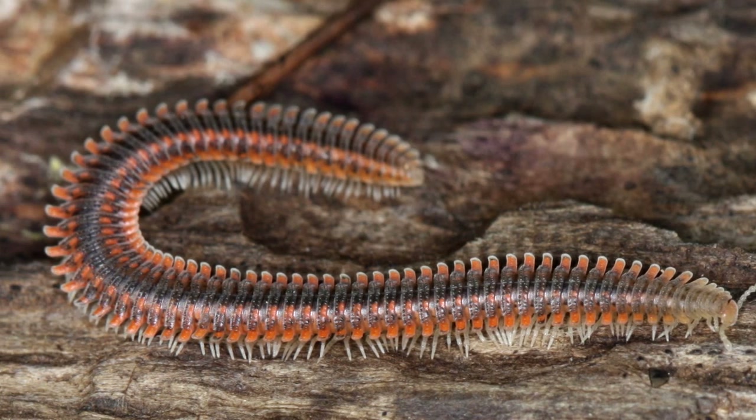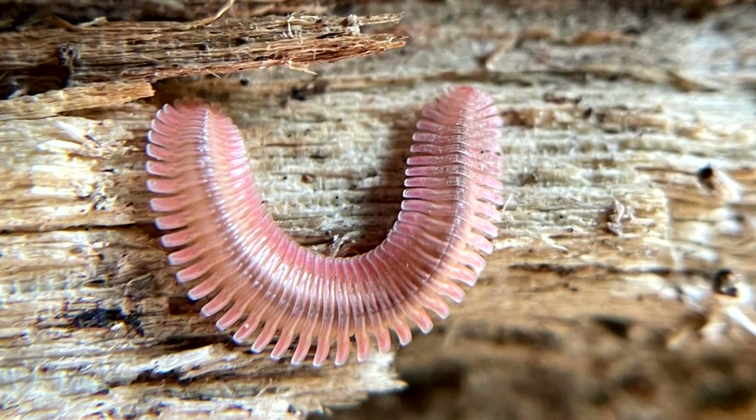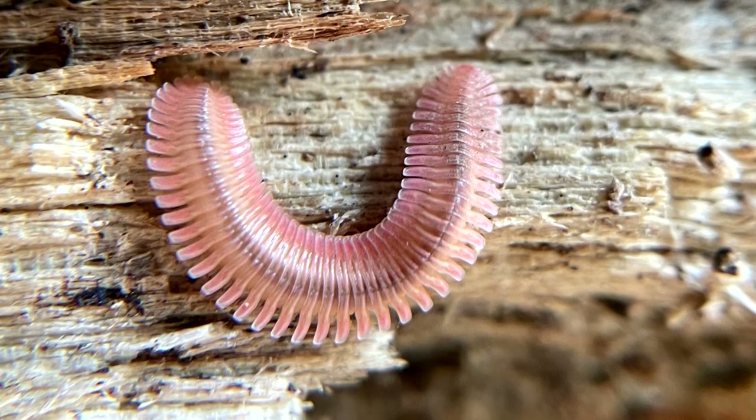Today on Animal Fact Files we're discussing feather millipedes. These arthropods get their name because of the overlapping, feather-like segments of their body. Feather millipedes have at least 35 segments, and some species boast near double this amount.